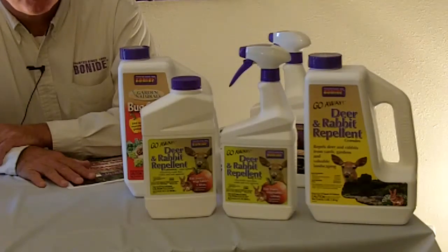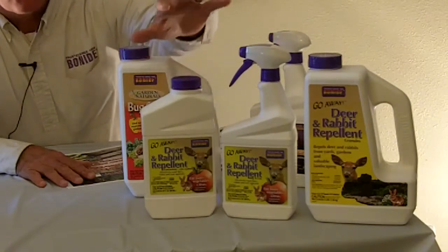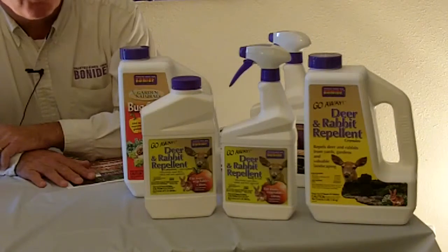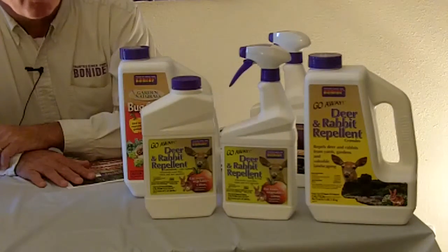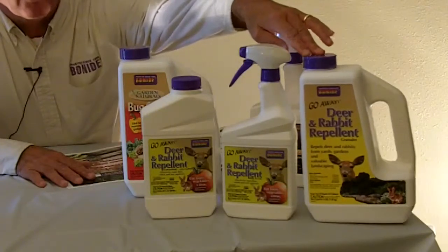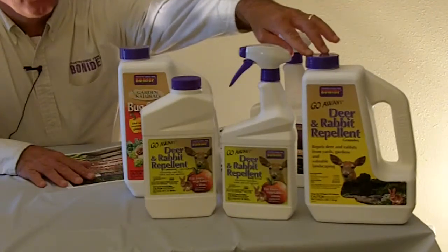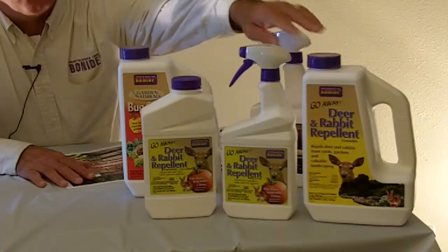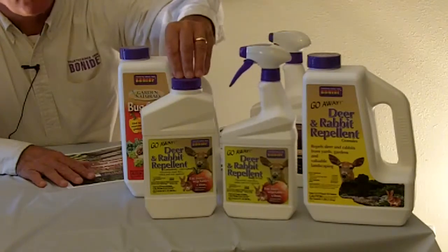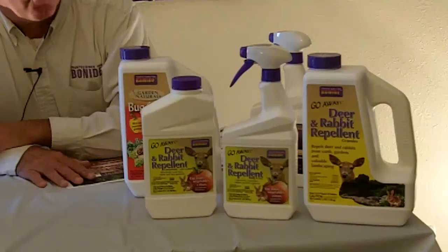On the liquid formulation, it's one that you can apply right on the plant. Both the ready-to-use and the concentrate can be applied right to your vegetables, right up to day of harvest. We also have a granular product that is used as a perimeter — it is not labeled for use on vegetables. Being a granular product, you would use that around the vegetables. So once again, the ready-to-use and the quart concentrate can be used right on the product, right up to day of harvest.